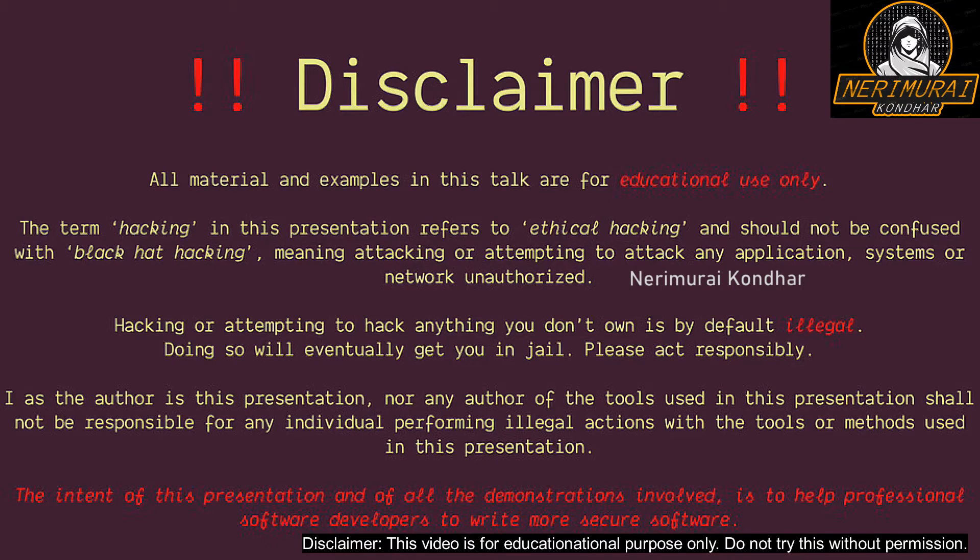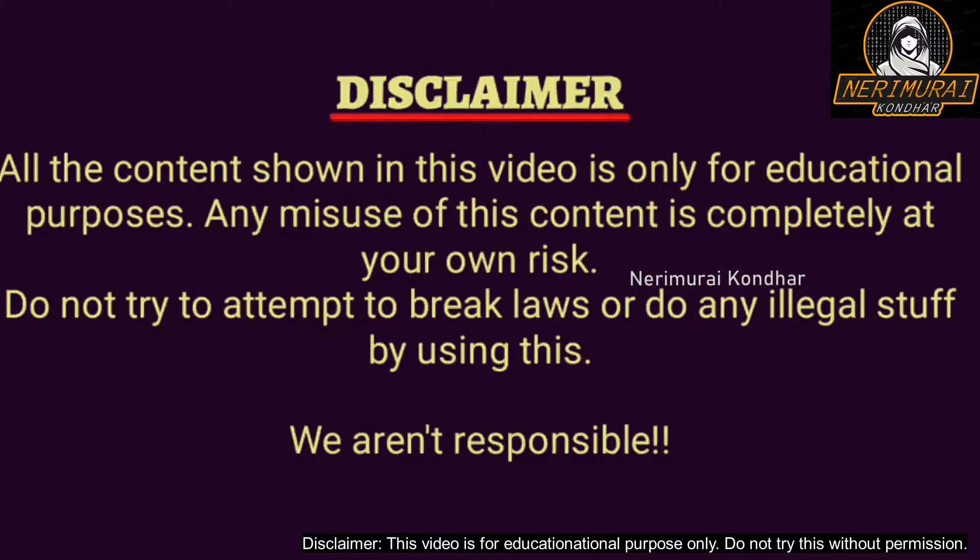Disclaimer: All the materials and examples used in this video are only for educational purposes. Hacking or attempting to hack anything without permission is illegal.